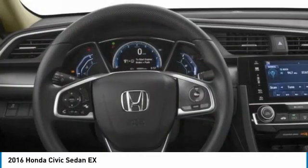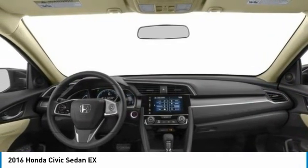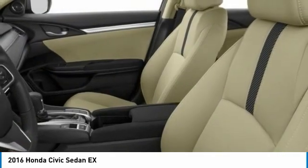Front wheel drive, front performance tires, rear performance tires, driver illuminated vanity mirror. Your new ride is just a phone call away.